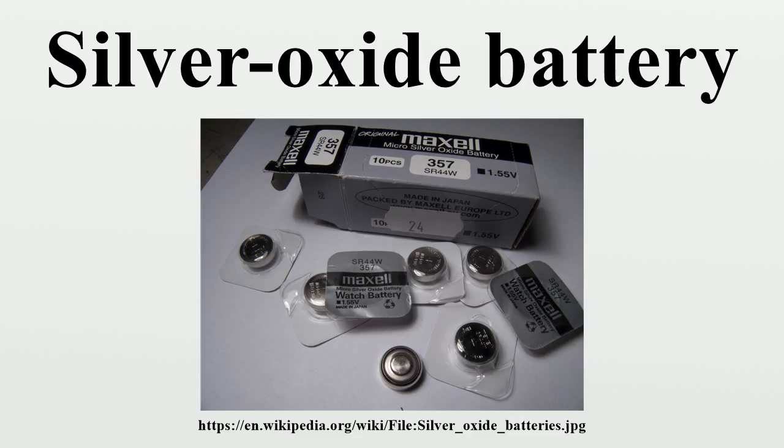The silver-zinc battery is manufactured in a fully discharged condition and has the opposite electrode composition — the cathode being of metallic silver, while the anode is a mixture of zinc oxide and pure zinc powders. The electrolyte uses a potassium hydroxide water solution.